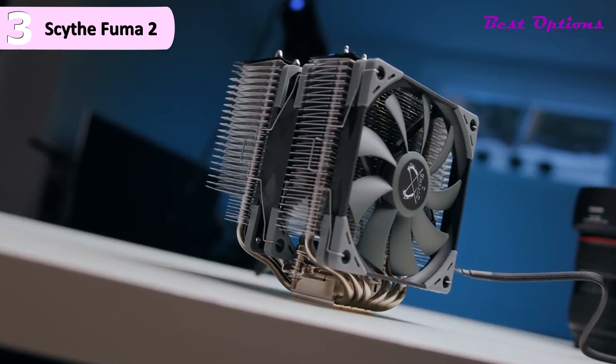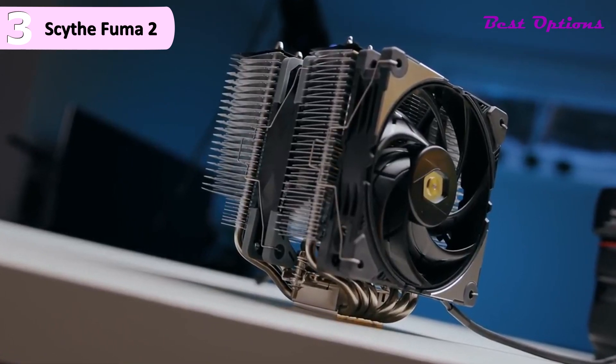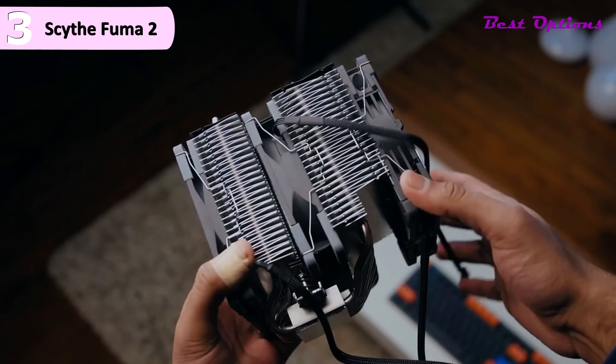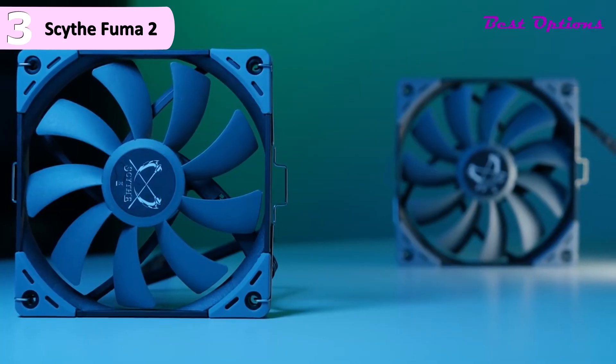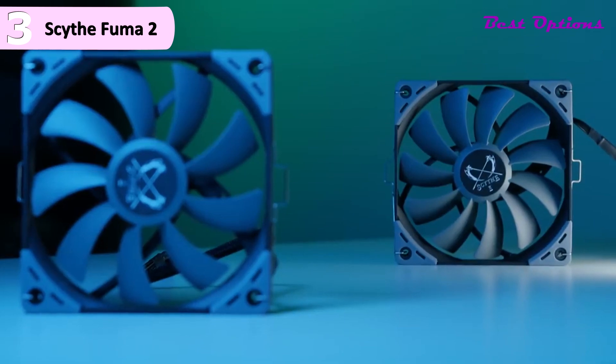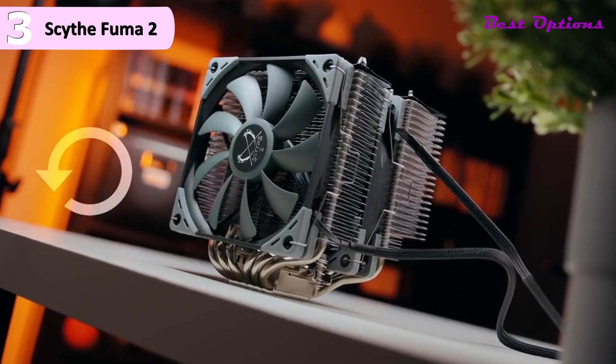The last side of the cooler mirrors the right side seen earlier. Additional points include fans with rubber corners to hold vibration at bay, use of metal fan clips specific to the thickness of the fans, and you are sent an extra set in the box to add a standard fan on the front or add a third fan to the back.